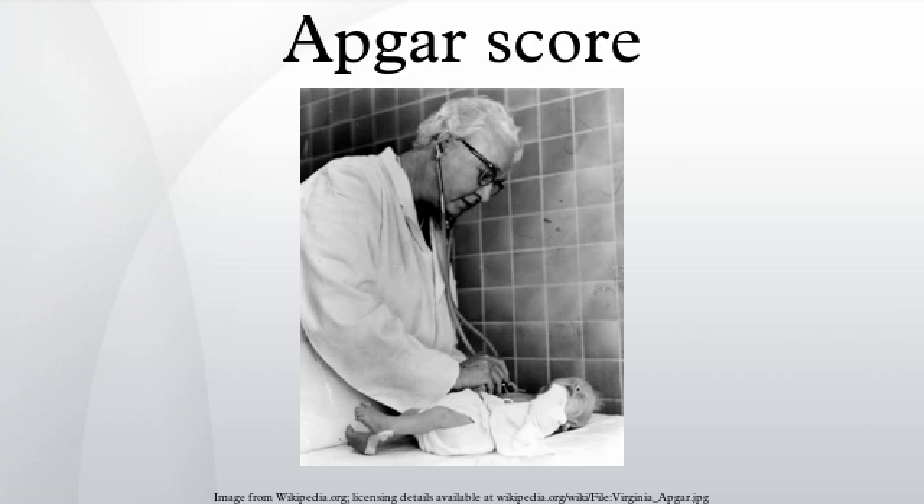If the Apgar score remains below three at later times such as ten, fifteen, or thirty minutes, there is a risk that the child will suffer longer-term neurological damage. There is also a small but significant increase of the risk of cerebral palsy. However, the purpose of the Apgar test is to determine quickly whether a newborn needs immediate medical care. It was not designed to make long-term predictions on a child's health.